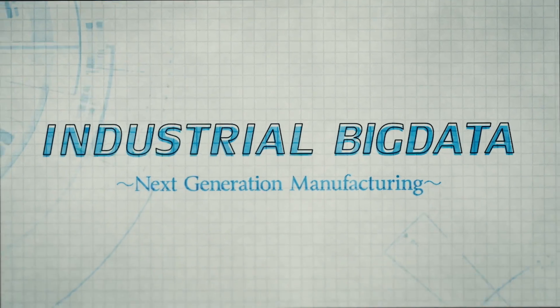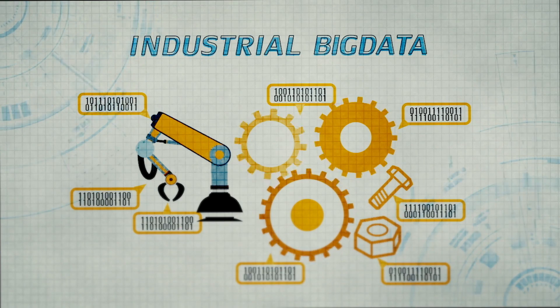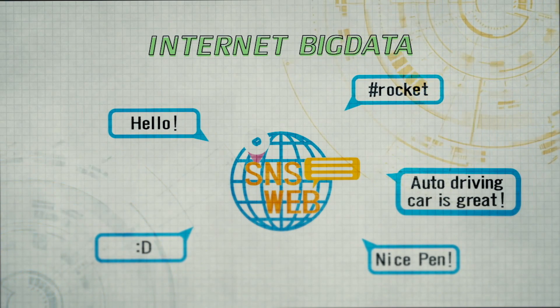Let's take a look at industrial big data. Industrial big data is data produced by the plant, the equipment of the plant, and the product itself. It is totally different from internet big data generated by social media, blogs, and so on.